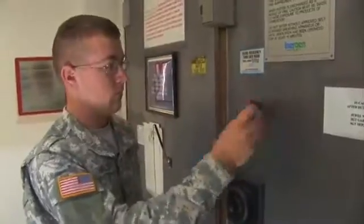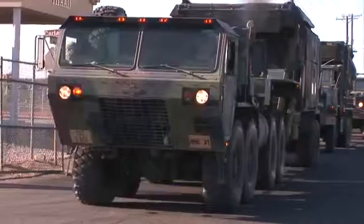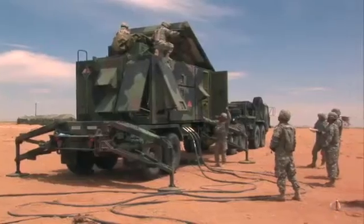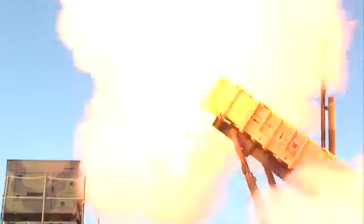Because air defense information is sensitive, you must qualify for a secret clearance in this MOS. Then the Army will train you to transport, set up, and maintain the Patriot radar and fire control equipment, to track enemy targets, and ultimately, fire the Patriot missiles.